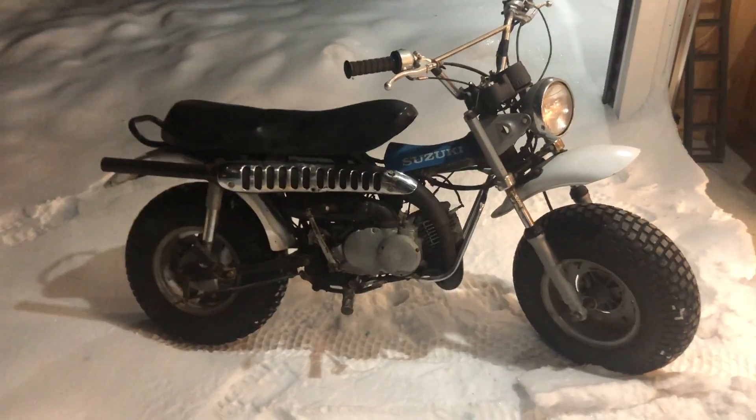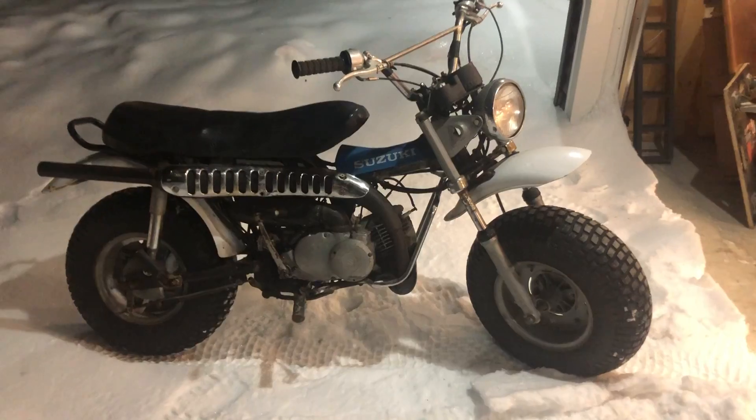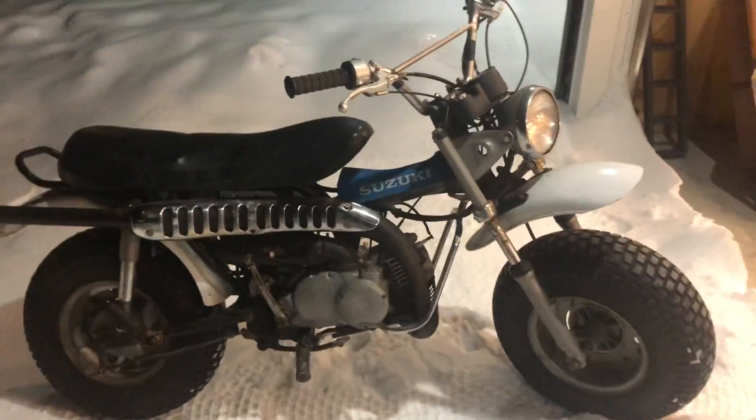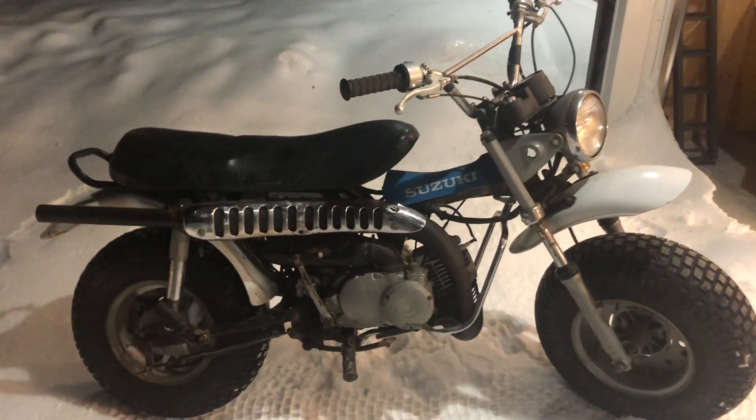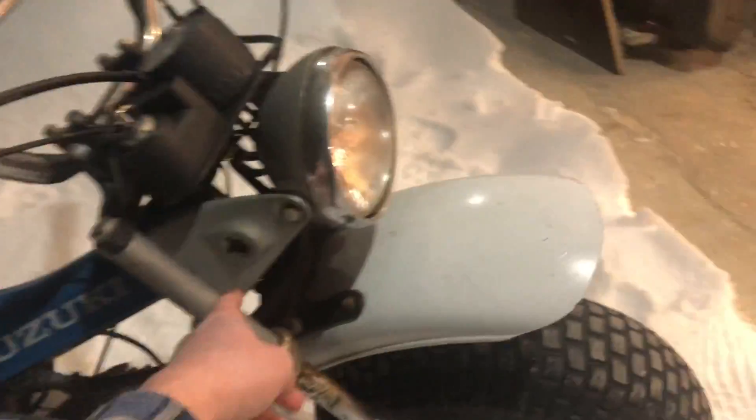I have this 1972 Suzuki CC1-90, 2-stroke. It's in pretty good shape. It's like an old dual-purpose bike. It has foot pegs on the back right there, so you can take another person. It has a headlight and it's supposed to have blinkers here and back there, but it's clapped, so it doesn't have that.